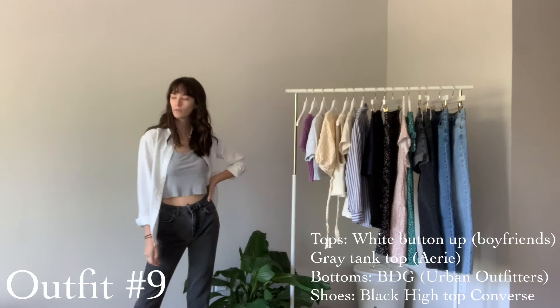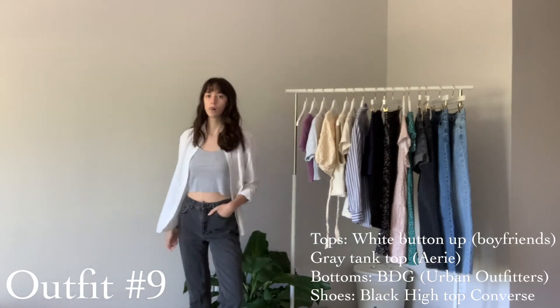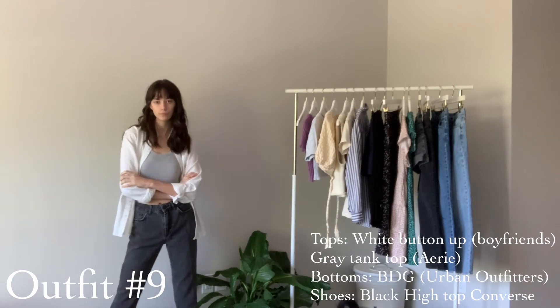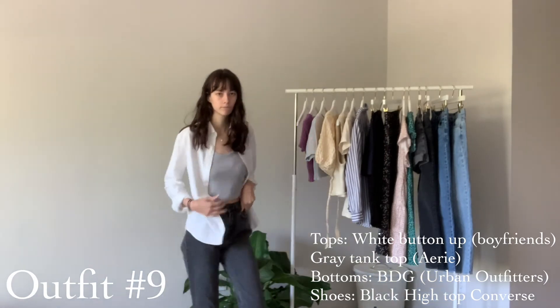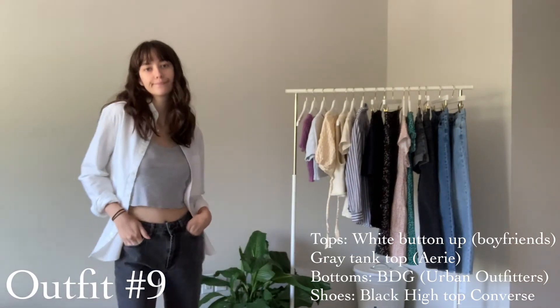For the last outfit, we just have this white button-up that I stole from Jackson. I just threw it over a gray tank top that I cropped and put on some black mom jeans and some high-top Converse. This is great for a rainy spring day when it's a little colder where you are.